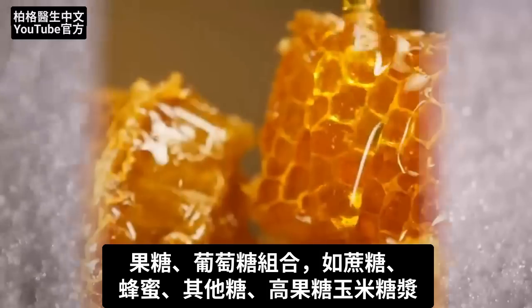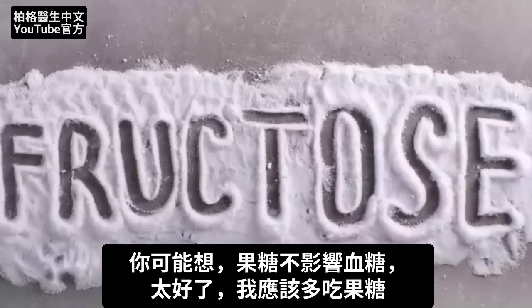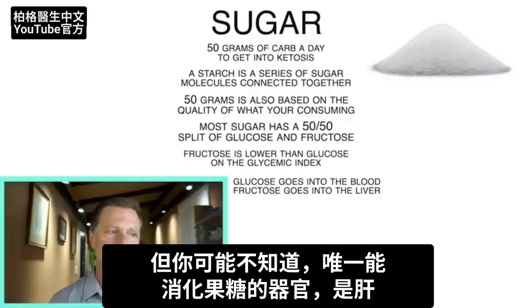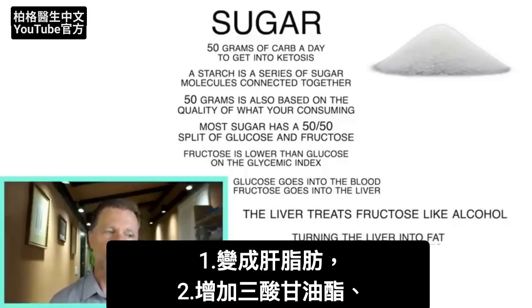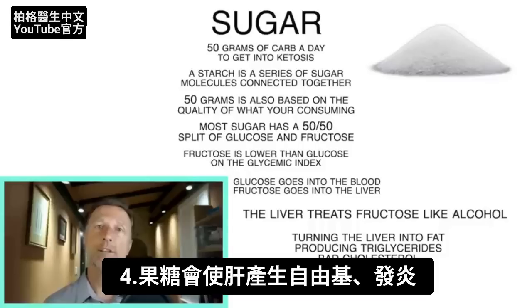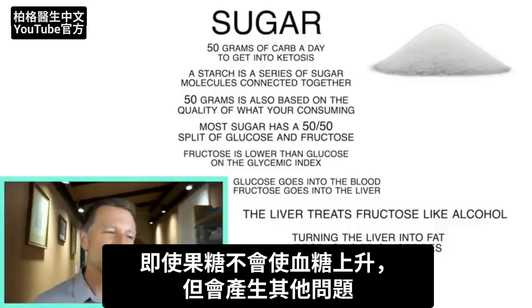When you combine glucose and fructose as table sugar, honey, or high fructose corn syrup, the fructose brings the glycemic index down simply because it doesn't end up in your blood sugars. You might think that's a good thing, but here's what you might not realize: the only organ that can deal with fructose is the liver, and the liver considers fructose almost identical to alcohol. It turns the liver into fat, produces triglycerides and small dense LDL particles, and causes free radical damage and inflammation to the liver. This leads to insulin resistance and can even turn into diabetes — way more so than glucose. So even though fructose doesn't raise your blood sugars, it creates other serious issues.